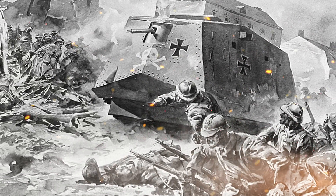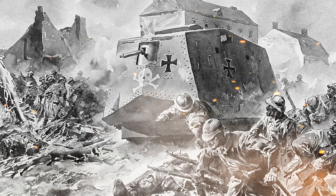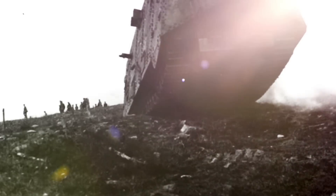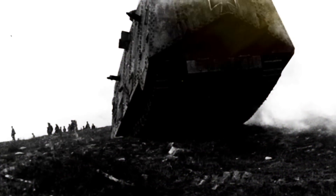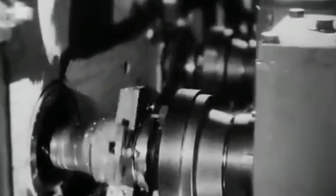The A7V was named after the German acronym for Abteilung 7 Verkehrswessen, its parent organization, and it was catalogued as Sturm Panzerwagen, or Armored Assault Vehicle. The project to design and build the tank was assigned to Joseph Vollmer, one of the best automobile designers in the country.